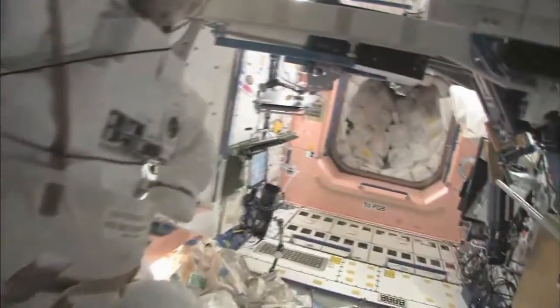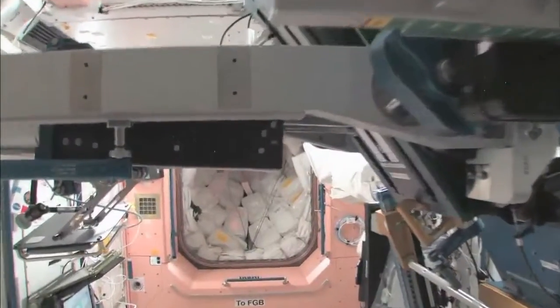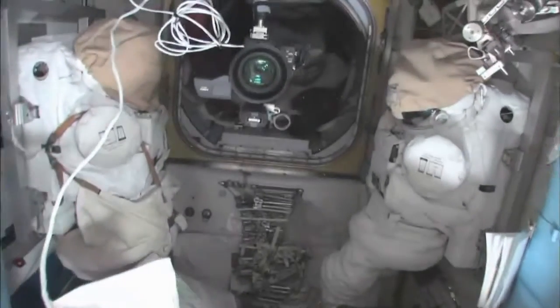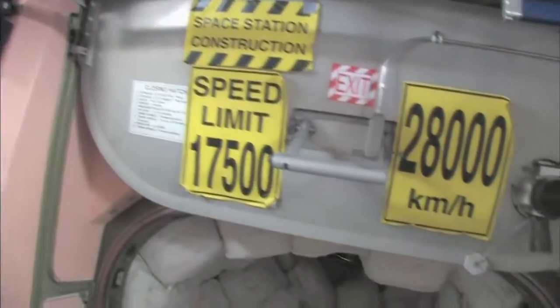Now we're going back into one of the first modules, Node 1, which is also called Unity. This is our wall of water down here - we have different kinds stored in contingency water containers, or CWCs. There's water you can drink and water for other things like generating oxygen. Now here's the Quest airlock. This crewlock is a hatch that goes outside into space. We're storing EVA-related things here - you can see this is a SAFER, which is a jet backpack that we wear on the outside of our spacesuits in case we get separated from the ship so we can fly our way back in.